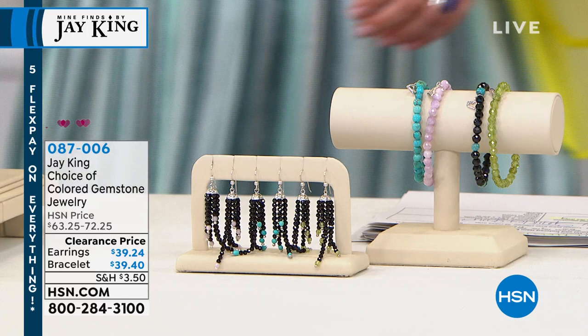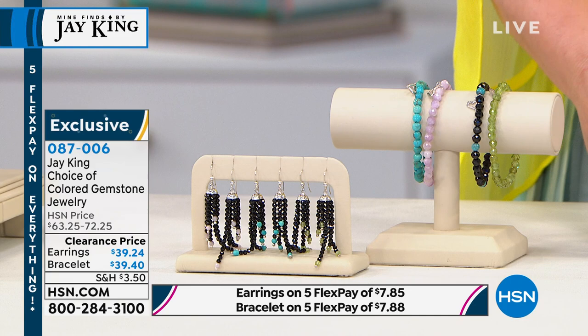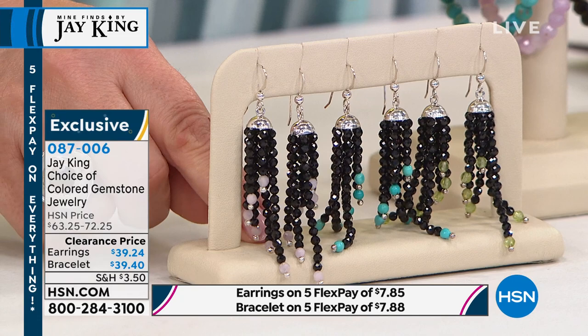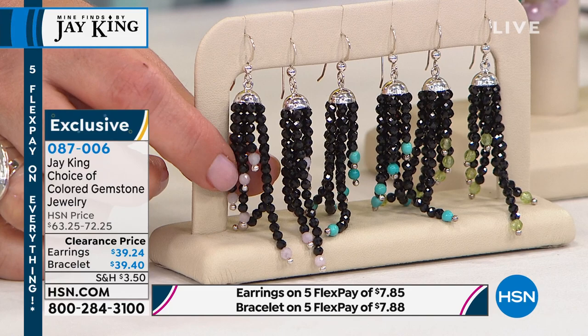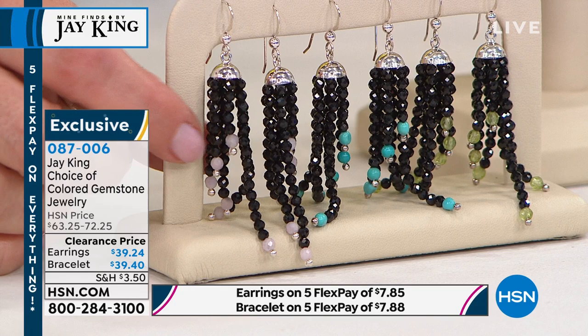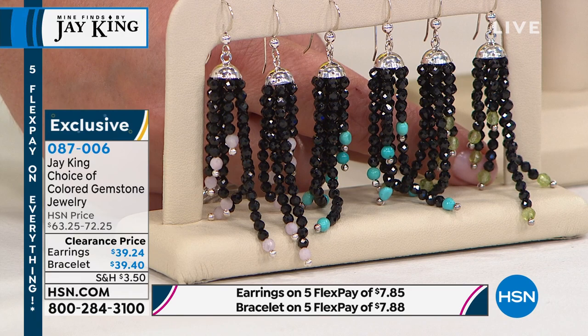Now we have a quick mention of your choice of color gemstone jewelry — these great little flirty, sparkly, fringy earrings. All sterling silver with a French wire, then a little cap, and all this fun fringe with your choice of gemstone beads on the bottom. We have kunzite — hard to find, rare pink gemstone — as well as turquoise and peridot. From $63 down to $39.24, customer pick on the earrings.